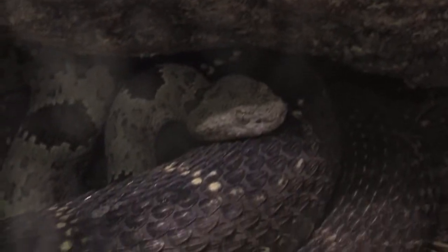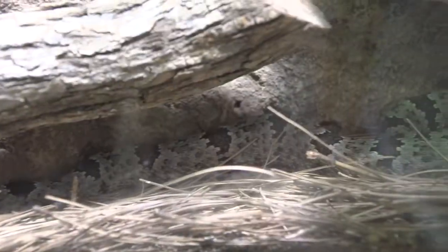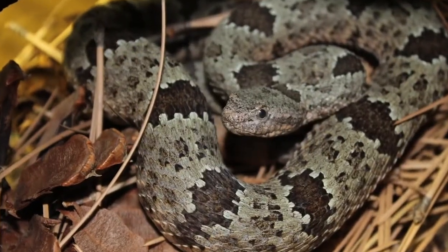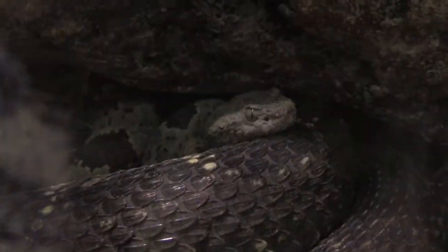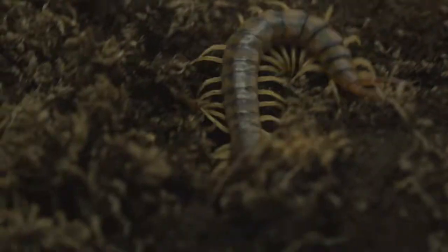Banded Rock Rattlesnakes are found in many of the Sky Island ranges of southeastern Arizona. They spend most of their lives in rocky outcroppings and talus slopes. They rely heavily on their camouflage and will often not strike or even rattle their tails unless physically harassed. Along with the lizards, birds, and rodents eaten by most rattlesnakes, rock rattlesnakes will also eat centipedes.